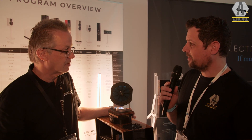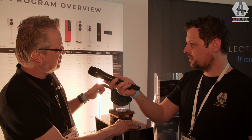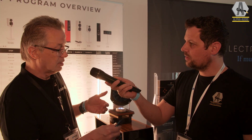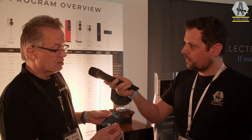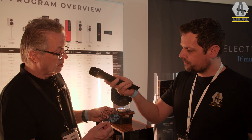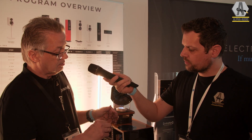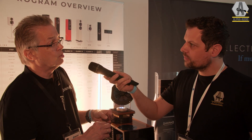We saw this last year in the media. What you can see here is an older version, about one year old, and we are still continuing to improve it. We improved the frame structure — it's lighter and even more rigid than before, and this one is much more precise. The complete frequency response, everything has improved a lot.